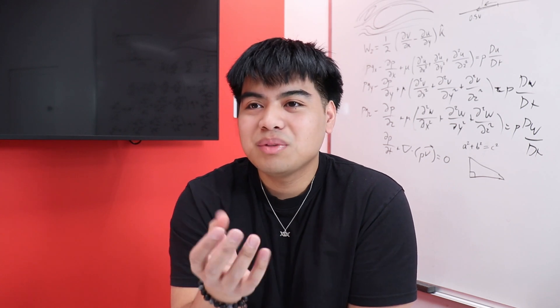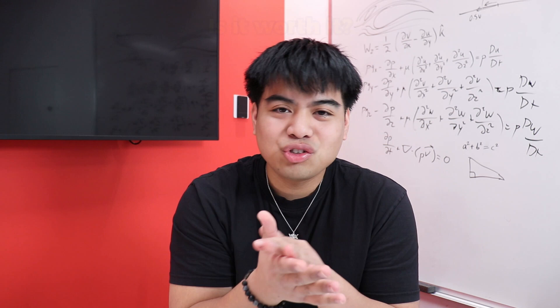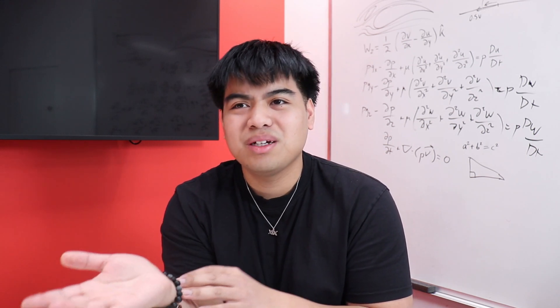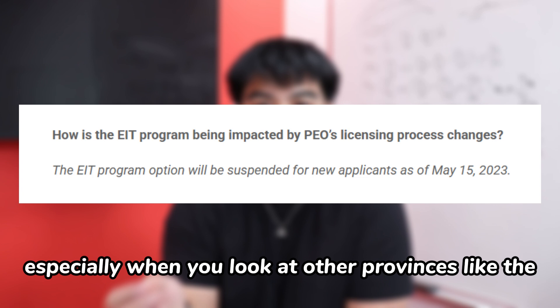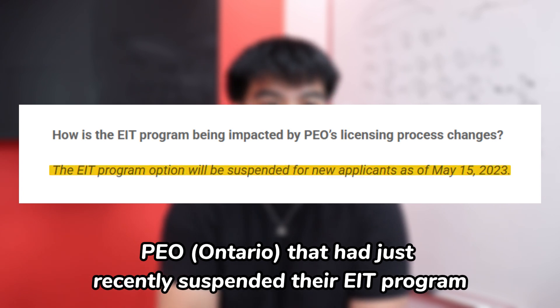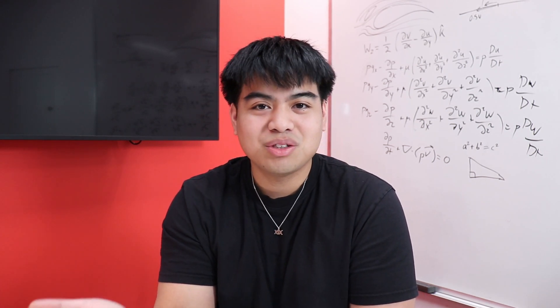The question really becomes: is it really worth it to get your EIT? Obviously it is a streamlined way to get your PEng, but it's not mandatory at all. You can also get more job opportunities having an EIT. Especially when you look at other provinces like the PEO, which had just recently suspended their EIT program, you can't help but think: will APEGA or other provinces follow suit?